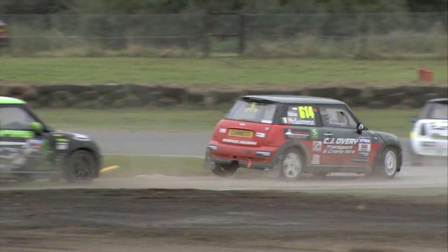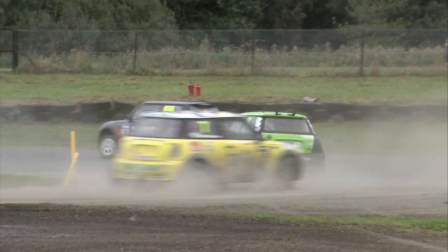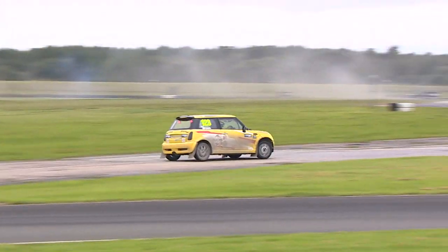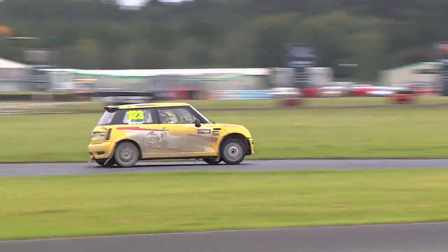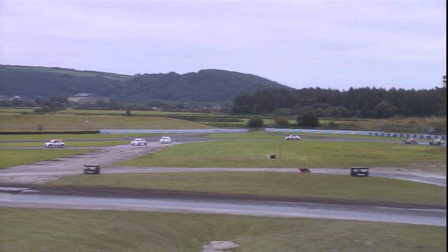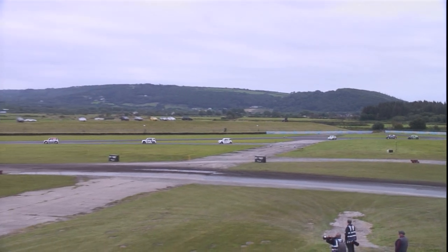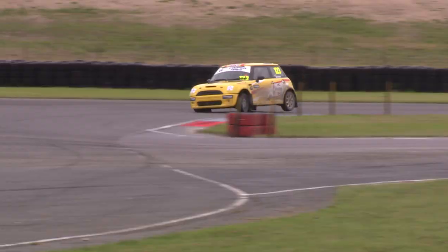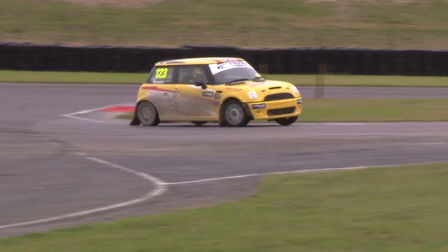Somebody who will be a bit disappointed is Abbey McGuinness. She started on that front row of the grid in the number 614 and could have had the opportunity to bag a podium finish, but sadly didn't get the start she needed and hasn't had the pace she needed in this race. It's difficult to overstate how important the start is in rallycross — it really can be the difference between making and breaking your race. And sadly, it's been the latter for Abbey McGuinness.